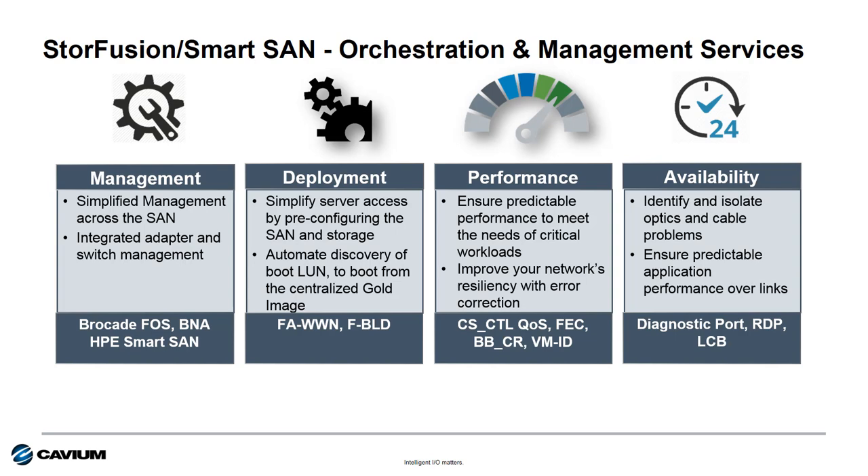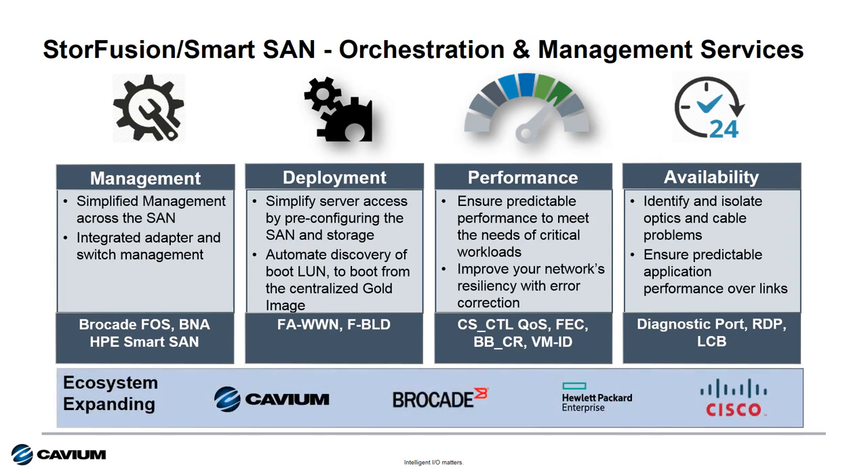Additional capabilities include forward error correction, diagnostic port, link cable beaconing, and more. This new intelligence found in enhanced Gen5 16-gig Fibre Channel and Gen6 32-gig Fibre Channel HBAs benefits customers by reducing TCO and increasing uptime for shared storage SANs. Cavium continues to work across the SAN ecosystem to improve the overall shared storage SAN experience and will be adding similar capabilities for Cisco's 16-gig fabrics as well.